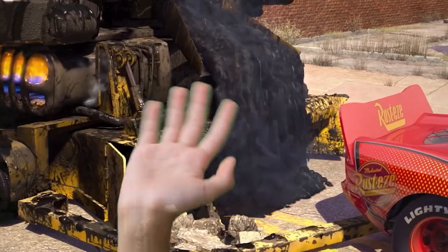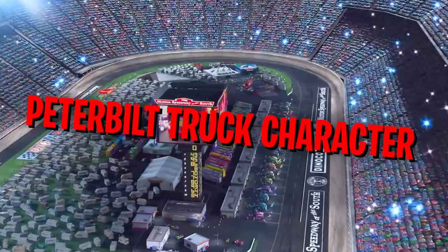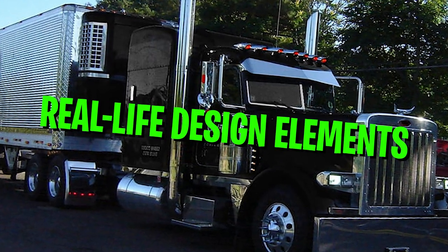Hello and welcome to our YouTube channel about Cartoon Cars. In today's video, we're going to be talking about the Peterbilt truck character in the Cars franchise and how it was inspired by real-life design elements.